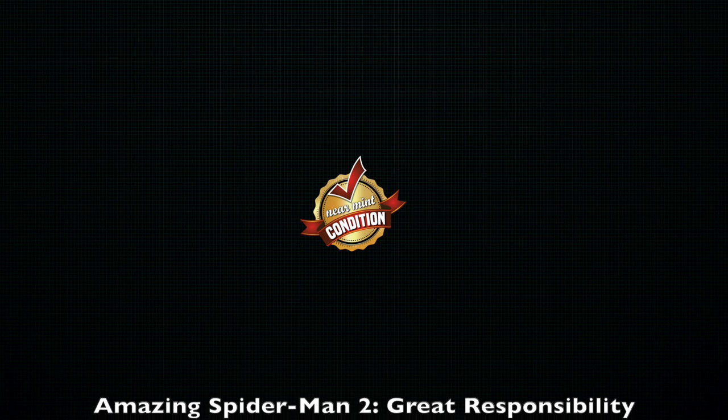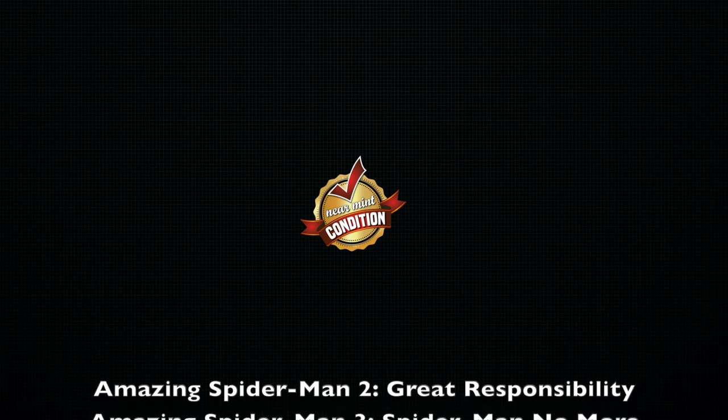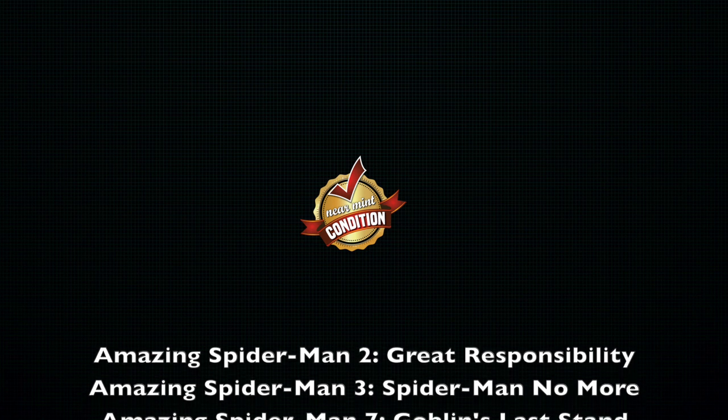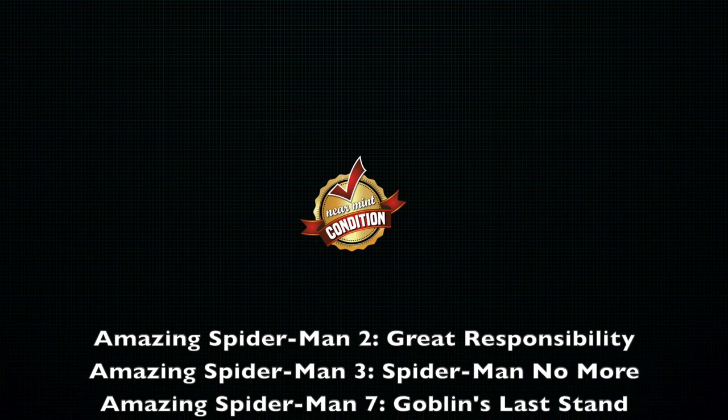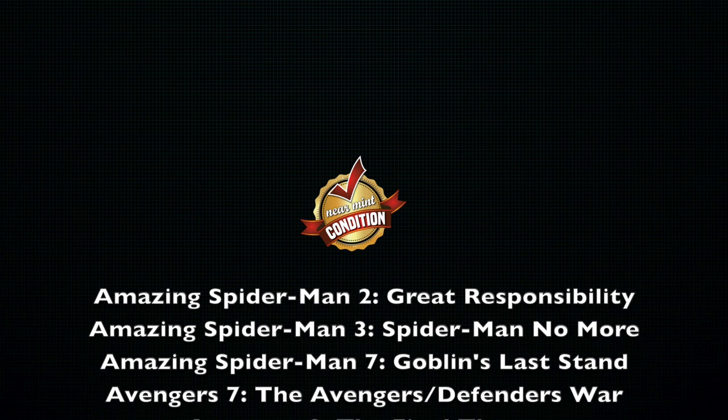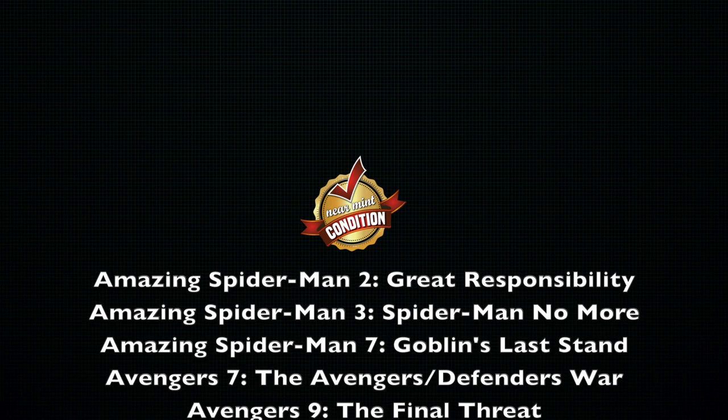Kicking off the list: Amazing Spider-Man Volume 2, Great Responsibility, is again out of print — it's had one reprinting. Amazing Spider-Man No More, that's Volume 3. Volume 7, The Goblin's Last Stand — that one was a big shocker because it went out of print quick; I don't think it even lasted two months on the stands.